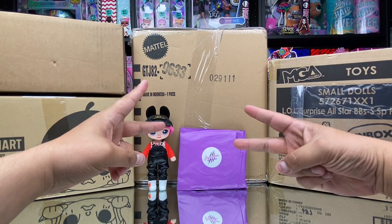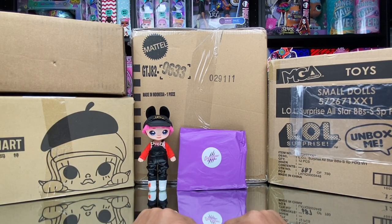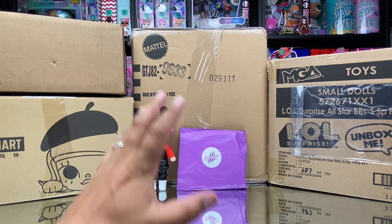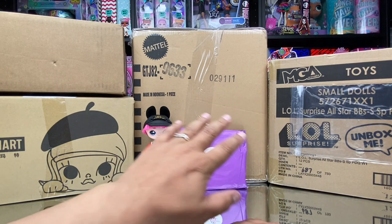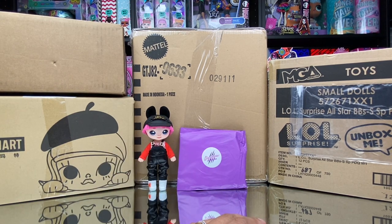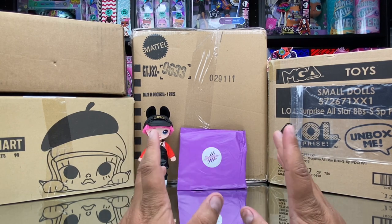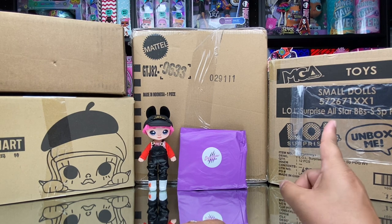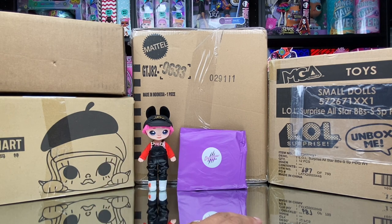Hey, what's up everybody! Thanks for joining us in today's video. We got all of this incredible stuff in the mail and I just wanted to open it all up with you guys. In this video we're not going to be actually unboxing the toys but we're going to be taking it all out of the packaging, so you guys are gonna get your first glimpse of some of the stuff — like this new LOL Surprise series and a Pop Mart series called Skull Panda.